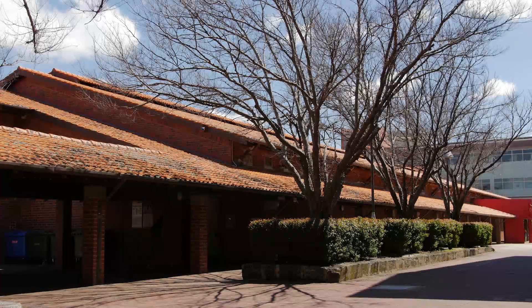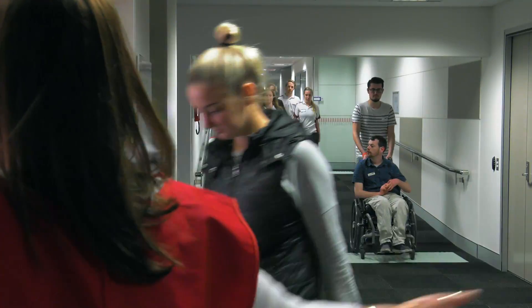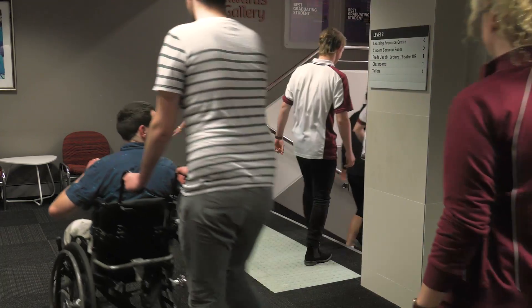Shot of building 108. As the evacuation alarm sounds, a lady wearing a fire warden vest guides the students and staff down a set of stairs.